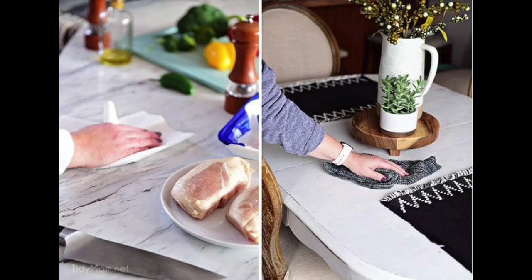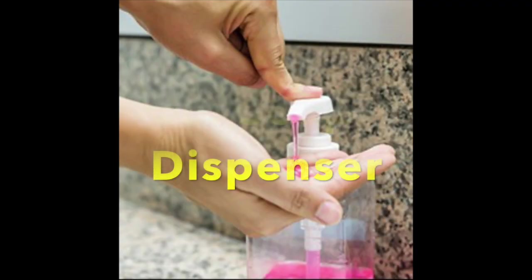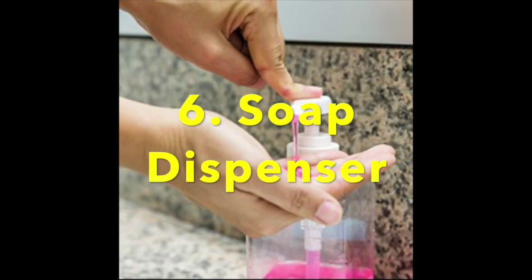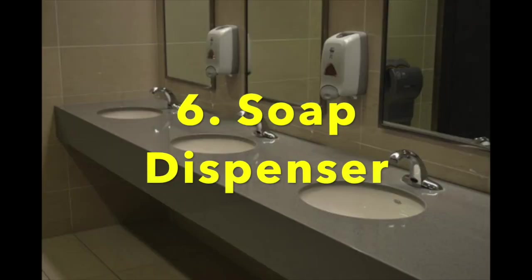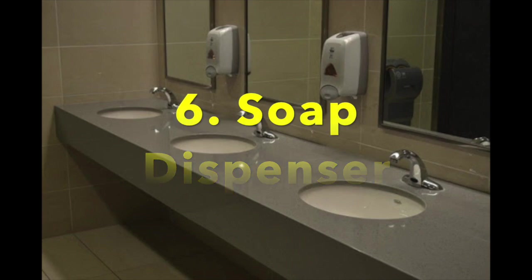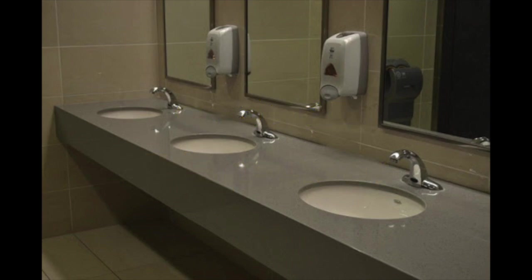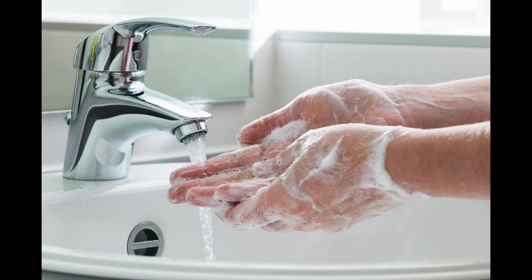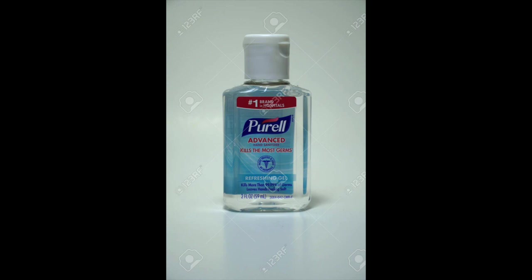The sixth hot spot is the soap dispenser. Public restroom dispensers are often contaminated by fecal bacteria — most of these containers are never cleaned and the bottles are touched with dirty hands. Be sure to scrub hands thoroughly for 15 to 20 seconds with plenty of water, or use an alcohol gel disinfectant.